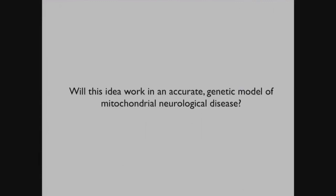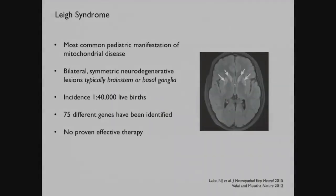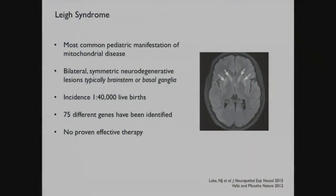The really important question is whether activating the hypoxia response may work in an accurate genetic model of mitochondrial neurological disease. The disease I've always wanted to work on is Lee syndrome. For these last 15 years, we've identified a number of nuclear genes that underlie Mendelian forms of Lee syndrome. This is a terrible disease - the most common pediatric manifestation of mitochondrial disease, characterized by very deep gray matter lesions that are bilaterally symmetric, detectable noninvasively by T2-weighted MRI. It impacts about 1 in 40,000 live births, with more than 75 different genes that can underlie these disorders, and at present we don't have a single proven therapy.